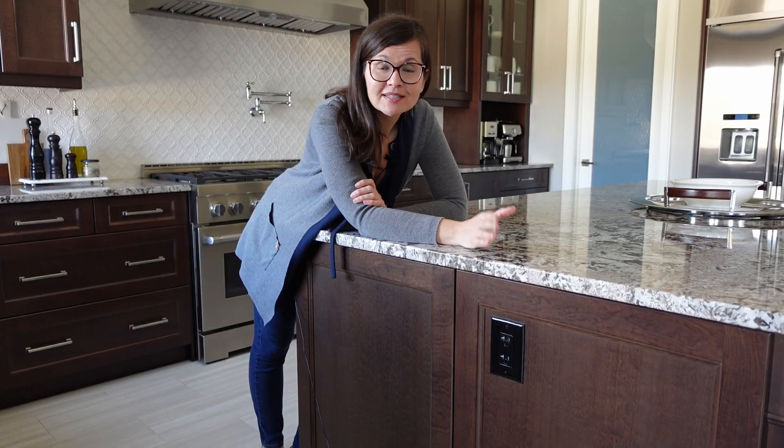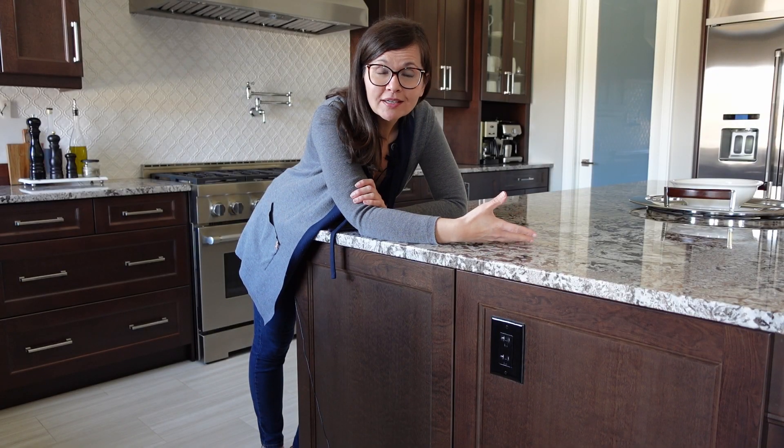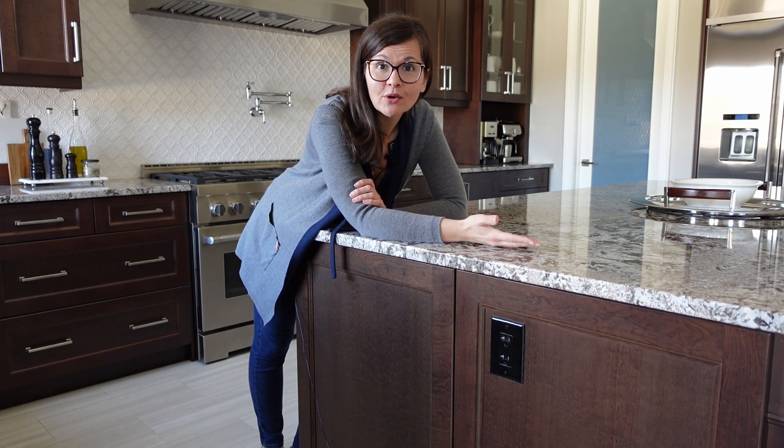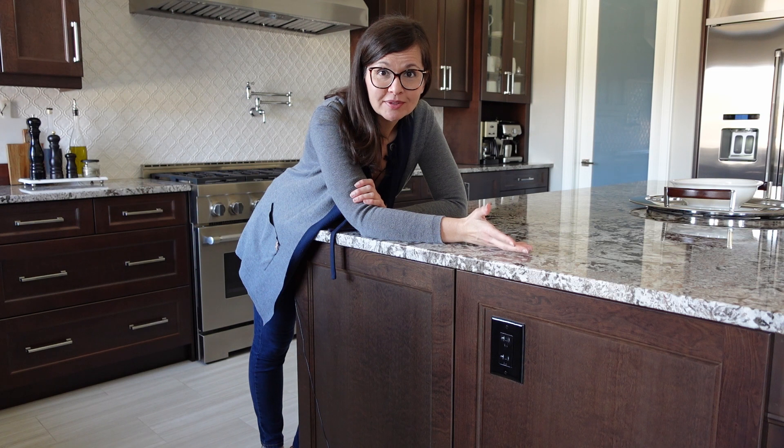This is my prep space, so an outlet is most convenient here. If I'm making smoothies or using the food processor, it's easier on the island, which is just a big open space, so I need an outlet. Just make sure the color coordinates with your cabinets.